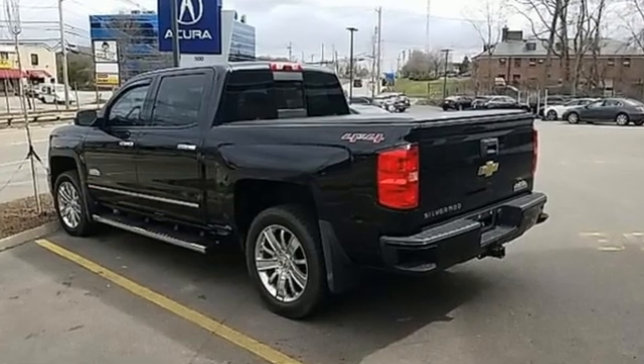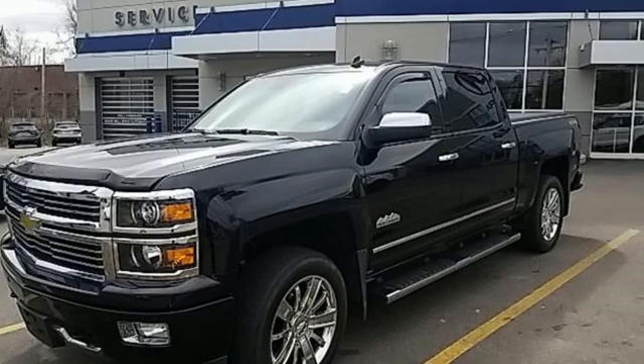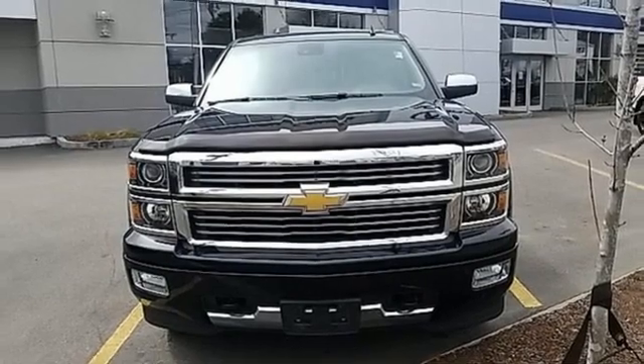There's more than a century of ingenuity and significance in every Chevy. They say a journey of a thousand miles begins with one step — in this case, it begins with a test drive. Start your next adventure today.